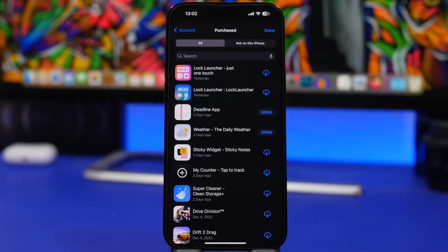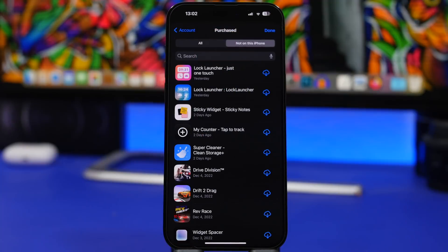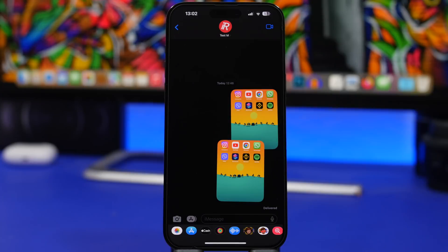On the App Store app, go to your profile and then to the apps you've purchased. You'll see a list of all apps purchased with your Apple ID, whether they're on your iPhone or not. If you want to hide an app from your account, just swipe on it, tap Hide, and that app will be removed from your Apple ID purchase history.